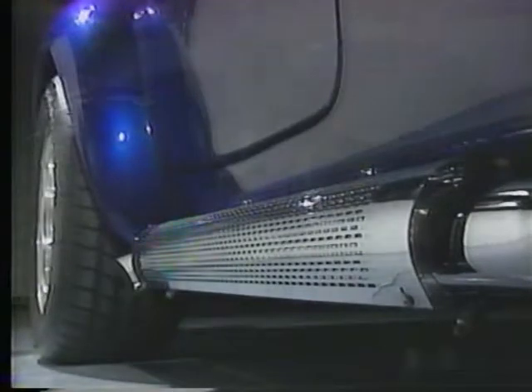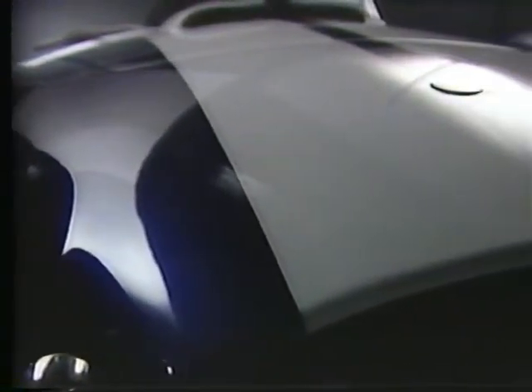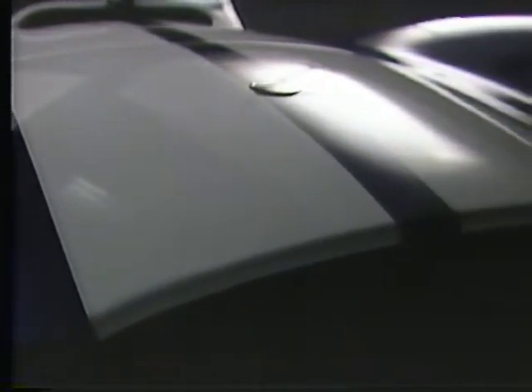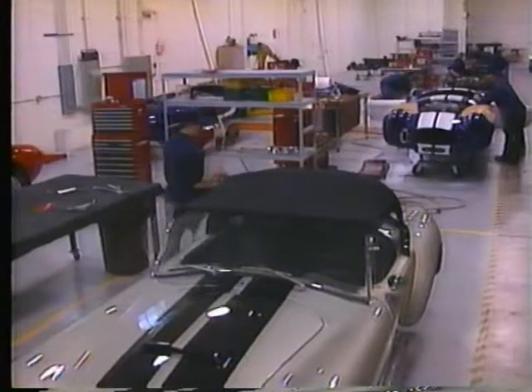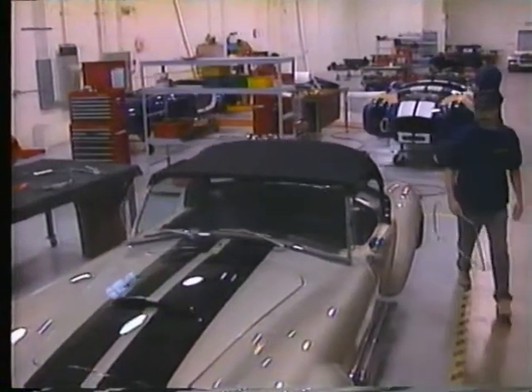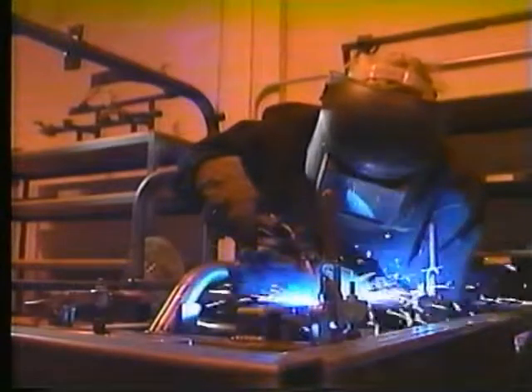That attention to detail has been maintained ever since renowned industrial designer Brooke Stevens built the first Excalibur for the 1964 New York Auto Show. The JAC 427 Cobra reproduction is no exception. A look behind the scenes will make it quite evident that in this plant, the words 'good enough' just don't exist.